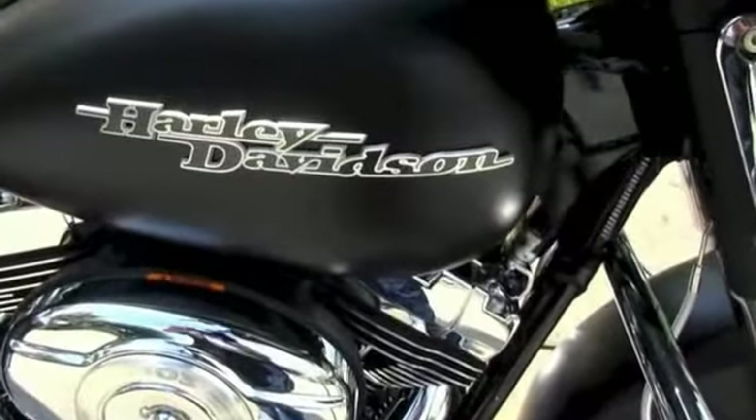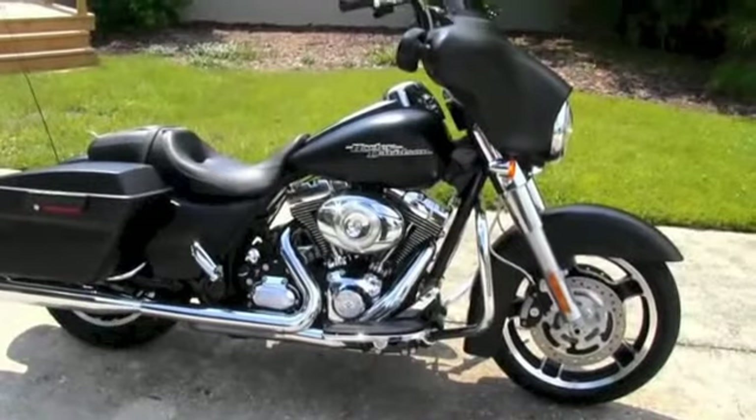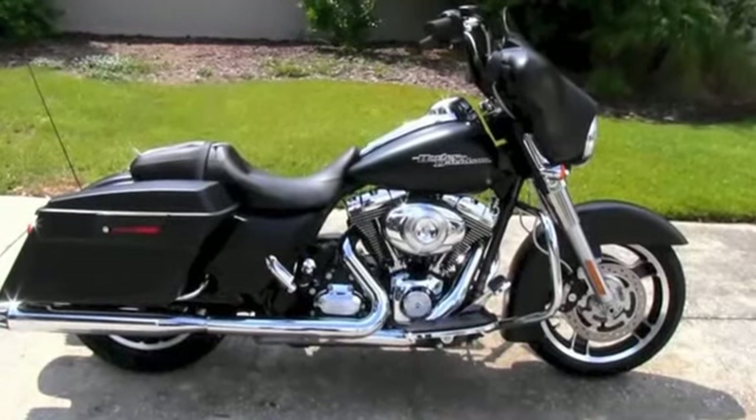Here at the world famous Tampa Harley-Davidson, all our bikes are fully serviced and safety inspected. We take anything on trade including trucks, campers, RVs, trailers, jewelry, artwork — you name it, we take it. We're rated number one in customer service and have over 200 pre-owned bikes in stock.